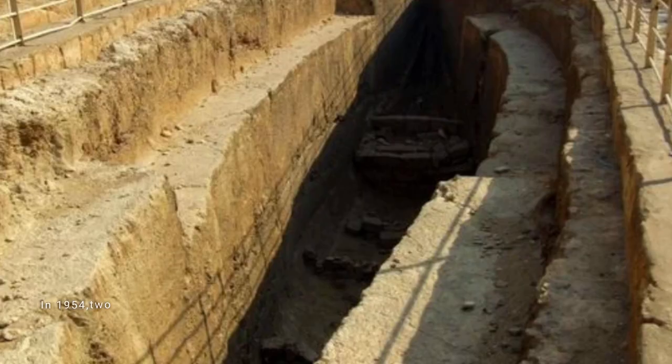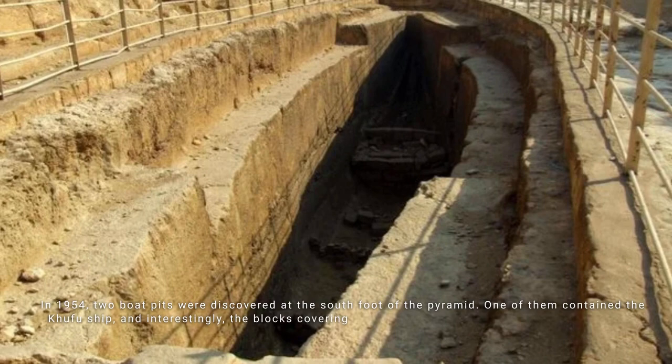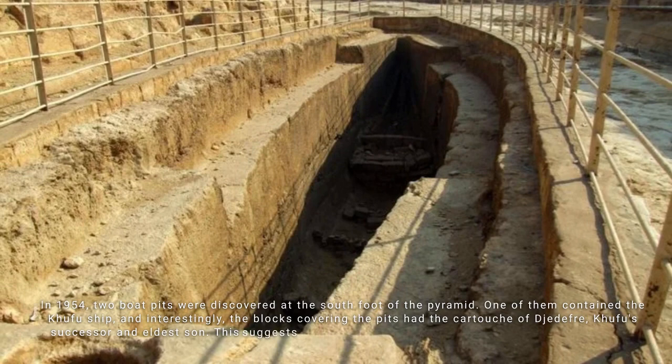In 1954, two boat pits were discovered at the south foot of the pyramid. One of them contained the Khufu ship, and interestingly the blocks covering the pits had the cartouche of Jedefra, Khufu's successor and eldest son. This suggests that Jedefra may have been responsible for the burial arrangements.